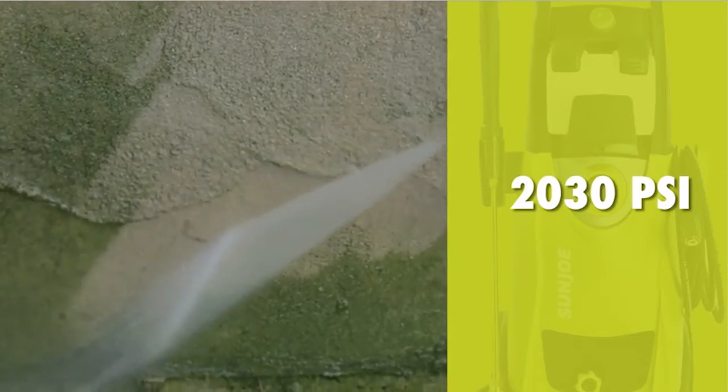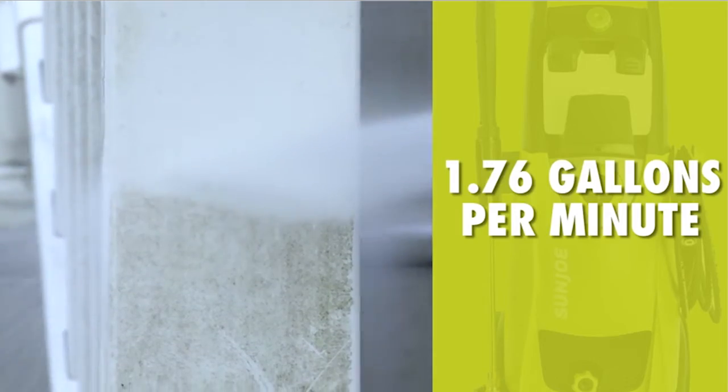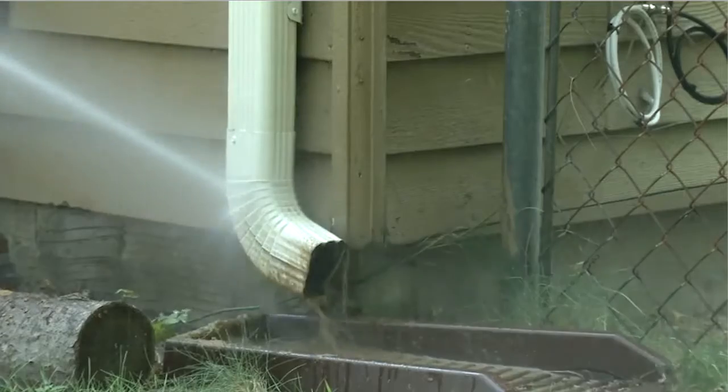Coming with a strong motor at 2030 pounds per square inch and 1.76 GPM output, a 20-foot long hose, and an extendable spray wand that can extend up to 34 inches, this pressure washer is definitely suited for light, medium, and some heavy cleaning jobs.